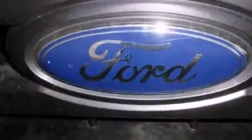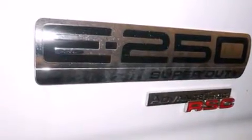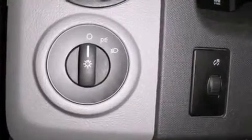It features an automatic transmission, rear-wheel drive, and a powerful eight-cylinder engine. Ford has infused the interior with top-shelf amenities such as a tachometer, variably intermittent wipers, and more.